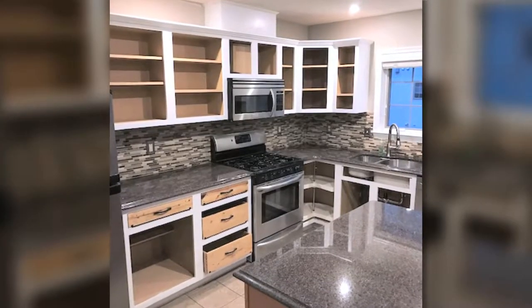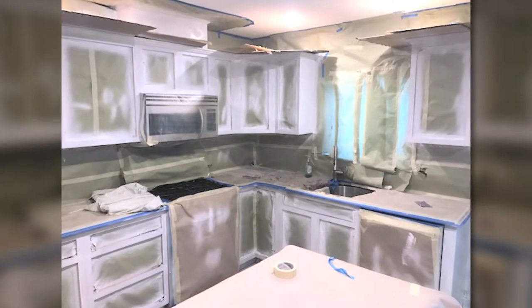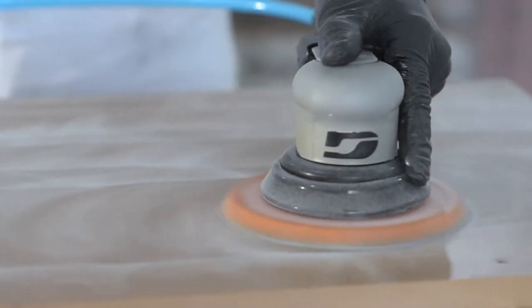We start by protecting the kitchen area. We remove all doors and drawer fronts and prep the cabinet frames, sanding everything smooth to ensure the best quality.